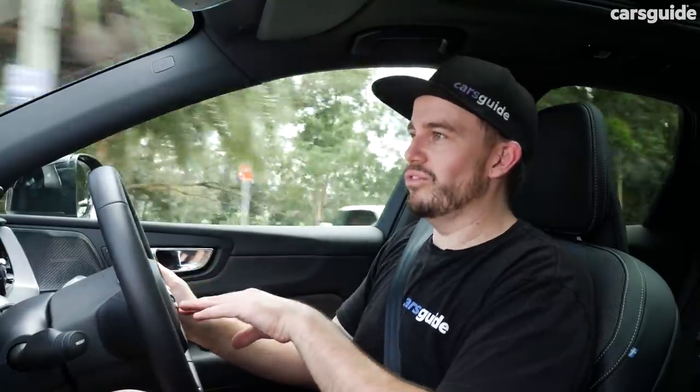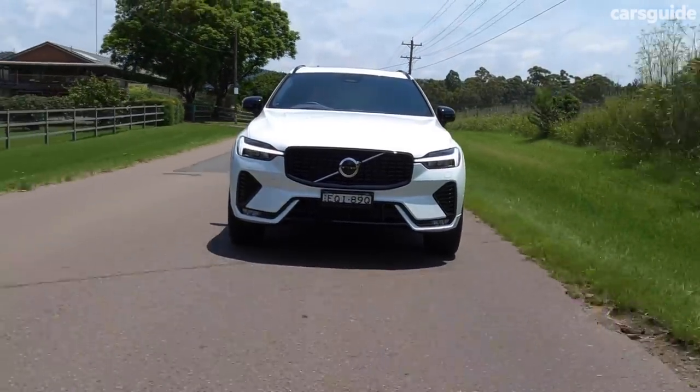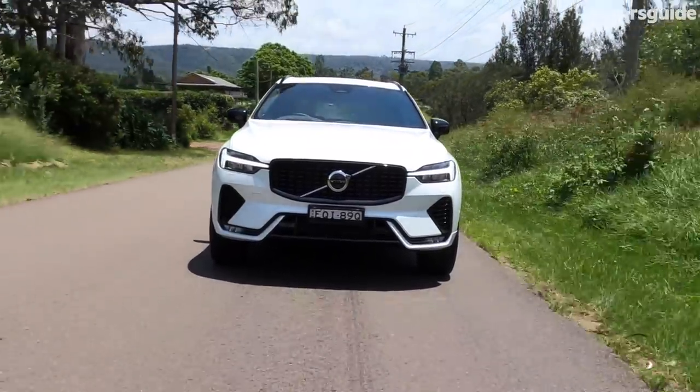That little battery helps you accelerate away from a standstill with a little bit more oomph, and the idea is it saves a little bit of fuel too — you're using the battery rather than the engine for that early push. It works pretty well. It's almost imperceptible, and unlike many hybrid models out there, you don't notice that weirdness through the brake pedal feel. There is just a slight unnatural element to it, but it's not as bad as some others.